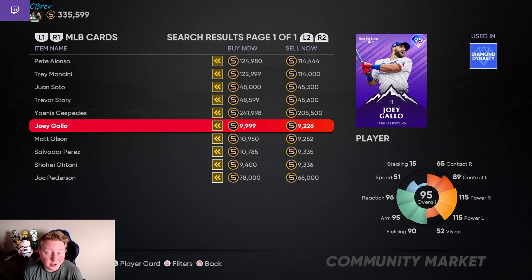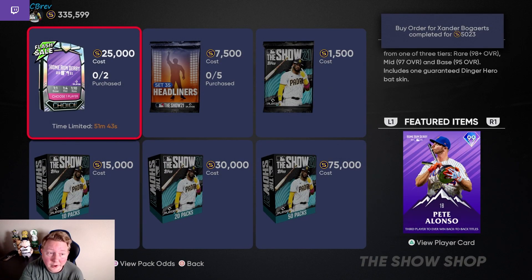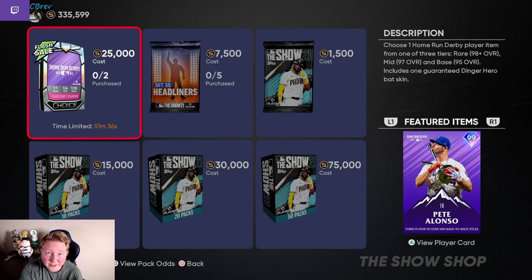The base round Home Run Derby cards did not go down to 5k, but they may still be decent investments if people are still trying to knock out Shohei after today. I did an expected value calculation for this pack — based on prices right now, the pack has an expected value of around 26,500, so I'm not going to buy it since that's pretty much right around what it costs. But if you have a ton of stubs laying around, it might not be a bad idea to just buy the packs and hold them or sell later, since the EV could be higher when prices rise again.